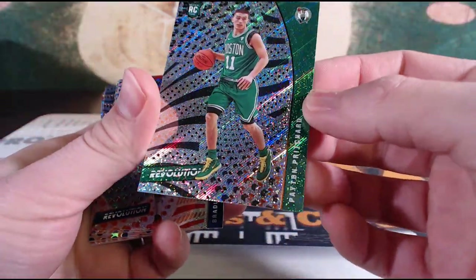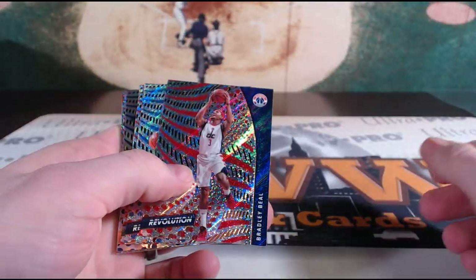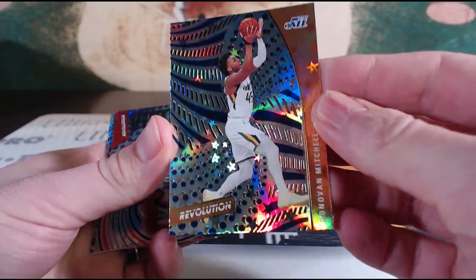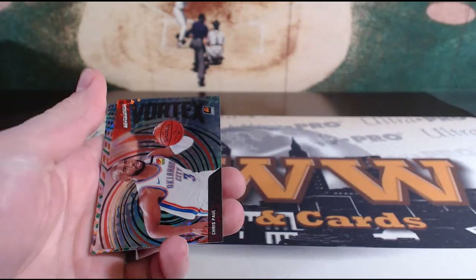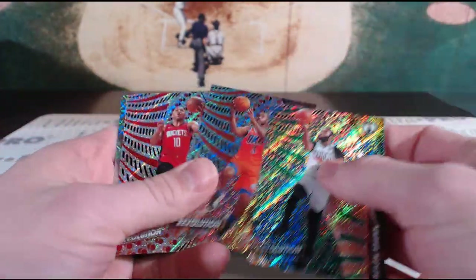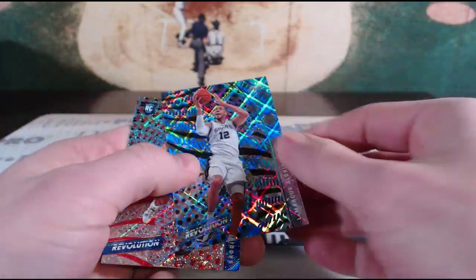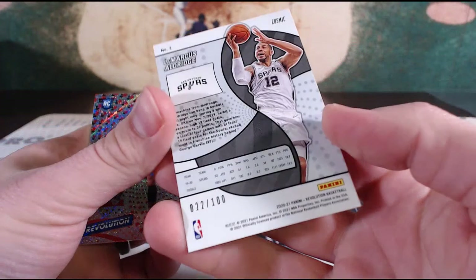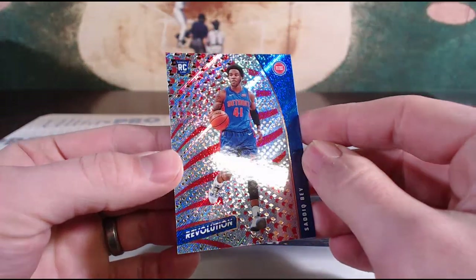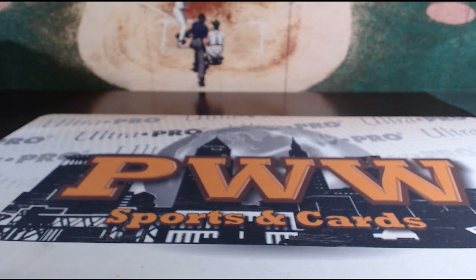Scott finished off that pack with a Peyton Pritchard rookie for Boston. The auto is hiding well — maybe hiding. We have seen some crazy inserts from that one. Beal, Valanciunas, and Ayton rookie revolution. Donovan Mitchell Astro. A Vortex of CP3 for the OKC Thunder. Jalen Brown, Chris Paul, Eric Gordon. We have a LaMarcus Aldridge Spurs Cosmic — 22 out of 100 for the San Antonio Spurs. J-I-S. And then a Sadiq Bey rookie for the Detroit Pistons — that will finish off our break. That was four-box break number one of 2021 Panini Revolution basketball. This was Dubby and Prestige Worldwide — we appreciate you guys, we look forward to breaking with you again soon. Have a good one!